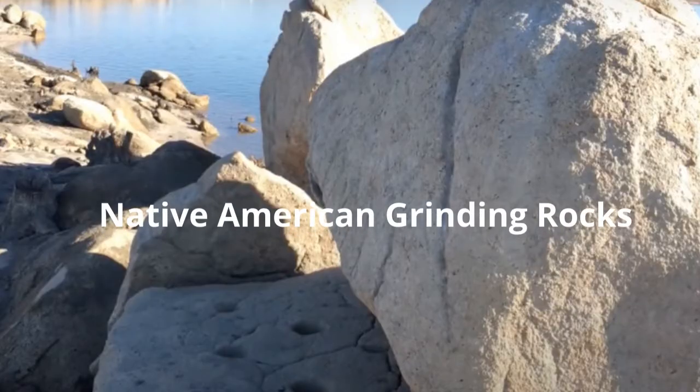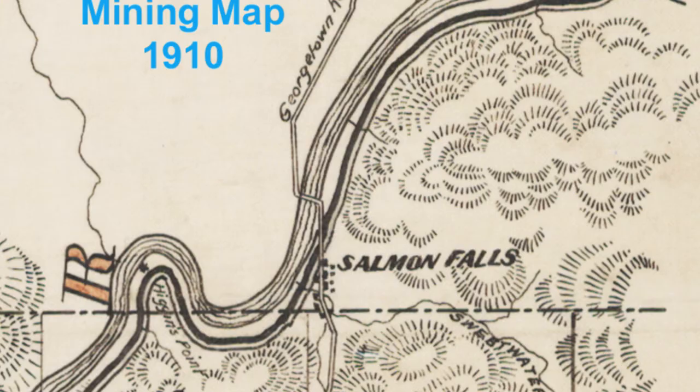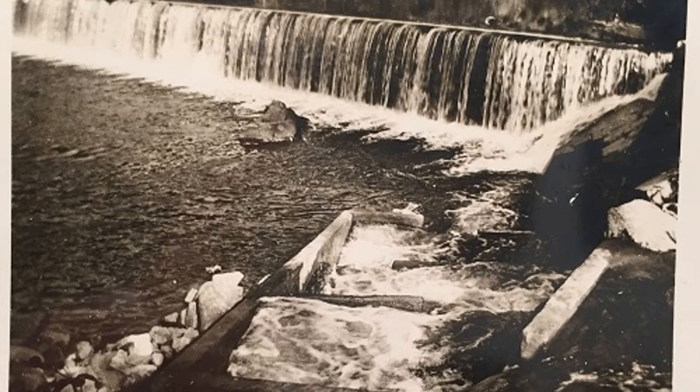There were probably, in terms of European people, some pioneers and people before 1848 that traveled through that area. But really, the area was populated by Native Americans. It's kind of a wide spot by the river, so it would have been a good place for Native Americans to congregate, especially during the summer. And of course, Salmon Falls was where the salmon jumped over the waterfall — what a great place to catch dinner.